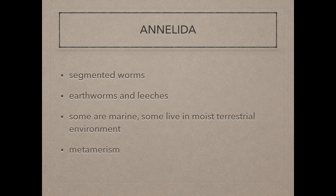Annelida is a phylum consisting of segmented worms such as earthworms and leeches. Some are marine and some live in moist terrestrial environments. The serial repetition of segments and organs is called metamerism.